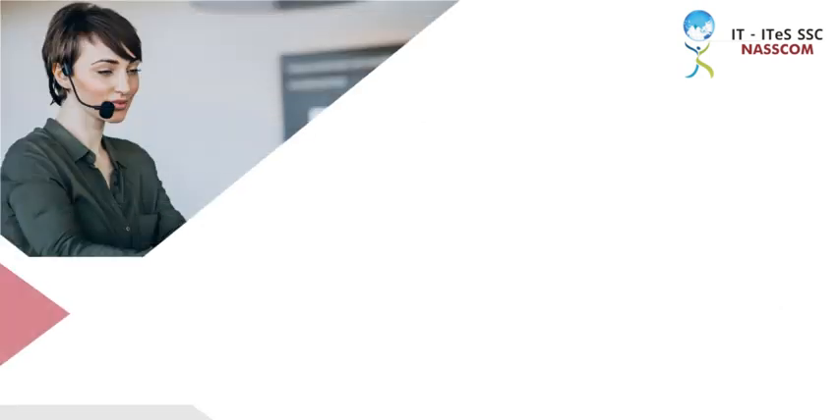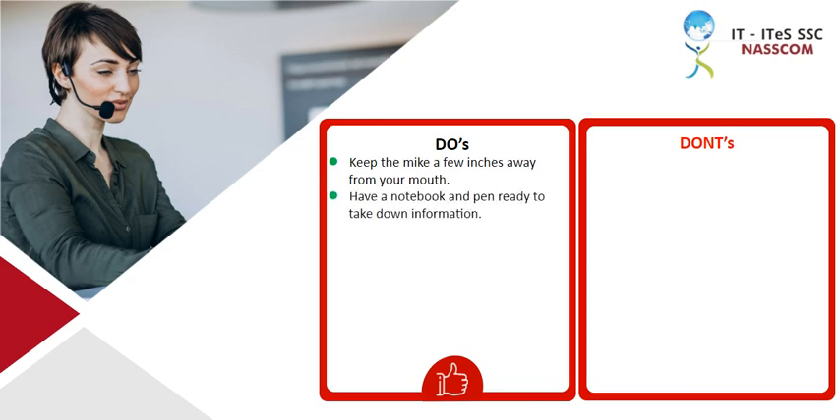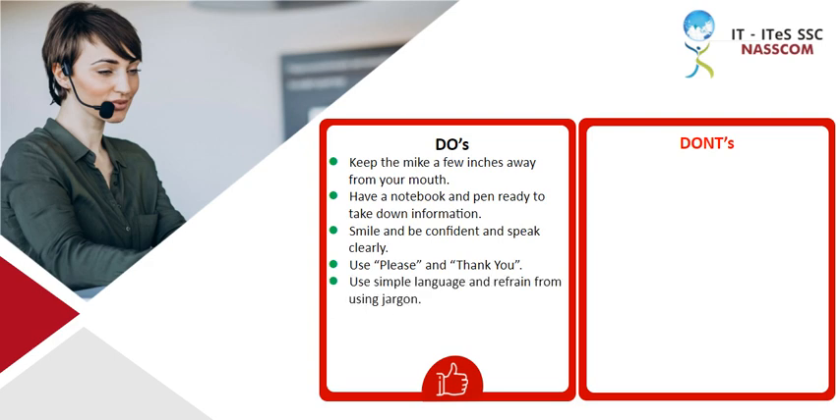And most importantly, be organized. Let us now look at the list of do's and don'ts to remember while on a call. Do's: Keep the mic a few inches away from your mouth. Have a notebook and pen ready to take down information. Smile and be confident and speak clearly. Use please and thank you. Use simple language and refrain from using jargon. Listen to the unspoken words of the customer. Pay attention to the customer.